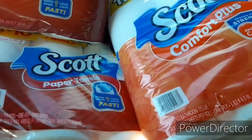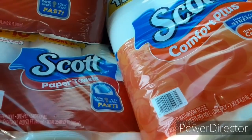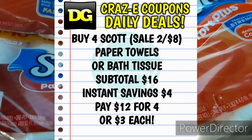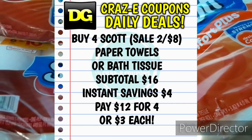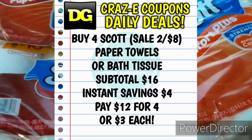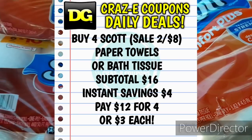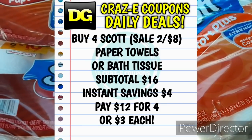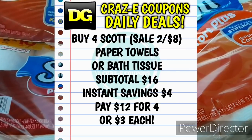But the register is actually picking up the regular price on the Scott products, so your subtotal is $16 but that instant savings is still working. The $4 in instant savings is still coming off. So all you have to do if you have no coupons whatsoever — go into the store, pick up four Scott products, the paper towels or the bath tissue, four of each or four of the same kind however you want to do it. If you want to take advantage of the paper towels and save a little bit more money, pick up four of those. Either way, it's a great deal. If you go in and pick up four with no coupons whatsoever, you're going to pay $12 out of pocket, which makes those $3 each.